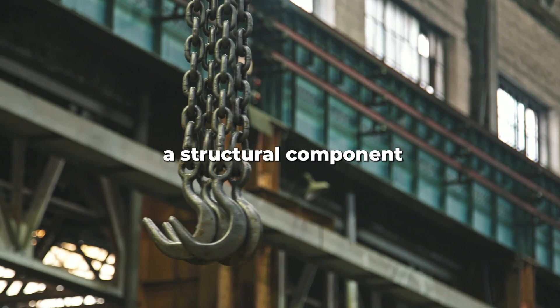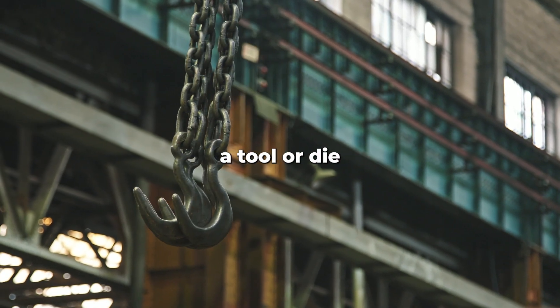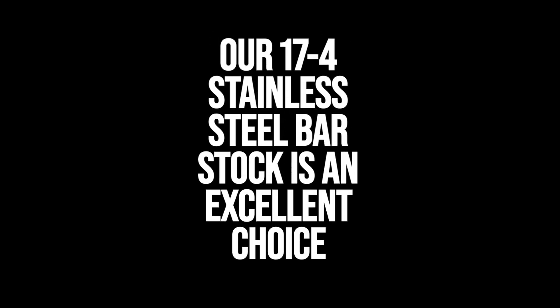Whether you need round bars for a structural component, a tool or die, or any other purpose, our 17-4 bar stock is an excellent choice.